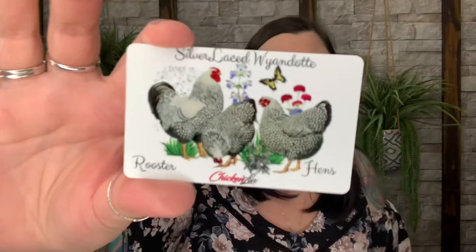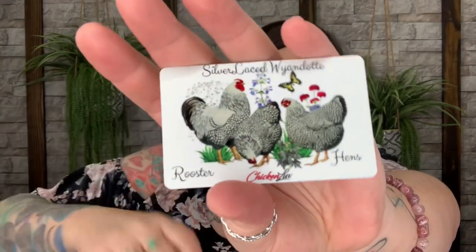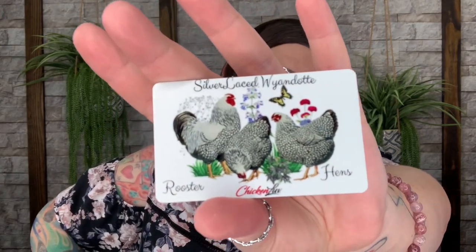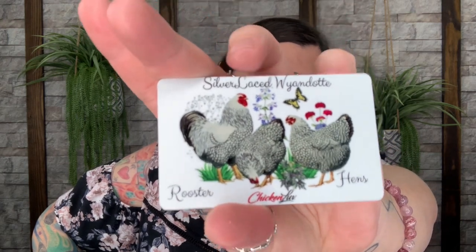Now let's get into the monthly magnet. Last month we learned they're going to be doing a magnet every single month. This is the second monthly magnet and it says 'Silver Laced' — I'm not sure how to say the full breed name because the font looks like it got cut off at the top, like it didn't get printed correctly. But it is by Chicken Love, it's a pretty design, I love the butterfly on there, and it shows the difference between a rooster and a hen for that particular breed.